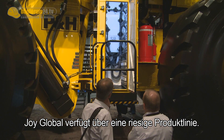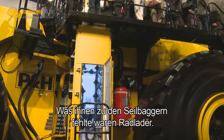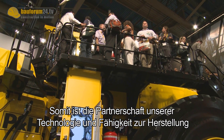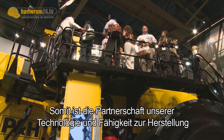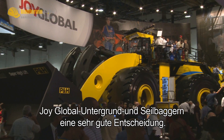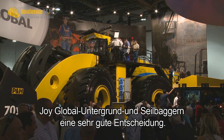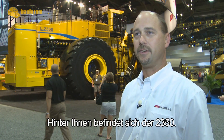Joy Global has a very vast product line. What they didn't have was rubber tire loaders to complement their rope shovels. So the partnering of our technology and capabilities with rubber tire loaders with Joy Global's already existing drill, underground, and rope shovel line was just a very good decision.